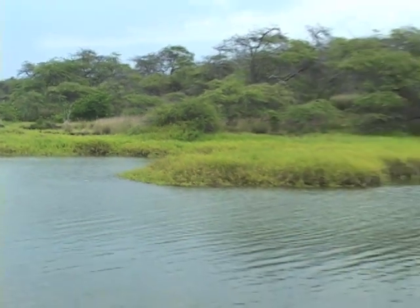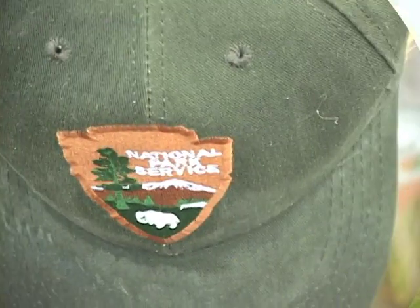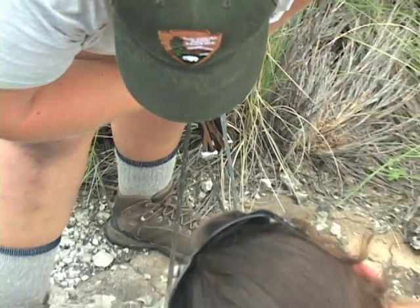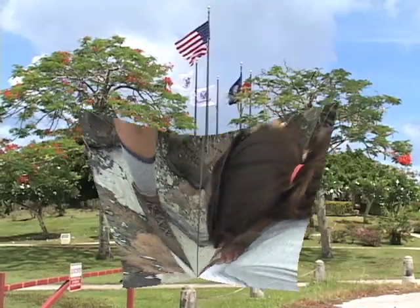The condition of certain wetlands is closely associated with the availability and quality of groundwater. The Pacific Island Network Inventory and Monitoring Program tracks changes in the groundwater of two national parks that contain vital coastal wetland habitats.